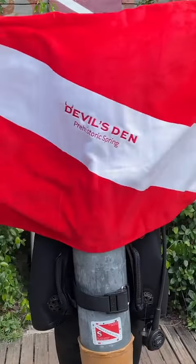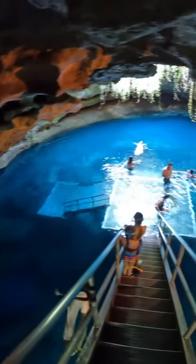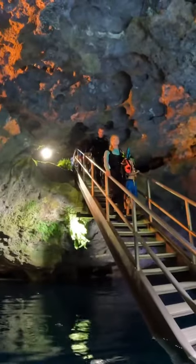Divers get to skip the line to check in, but snorkelers will need to register and wait in line. Divers even get to use the pavilions closest to the entry — and that entryway, wow. An epic view takes you down the stairway to ample entry platforms and lots of opportunities for selfies.